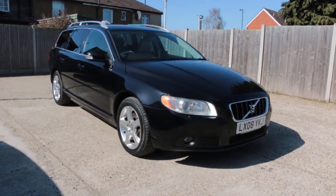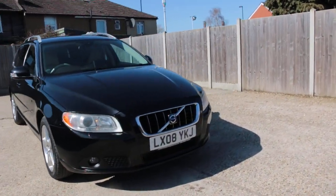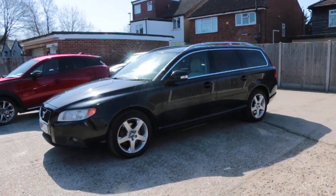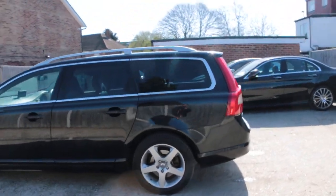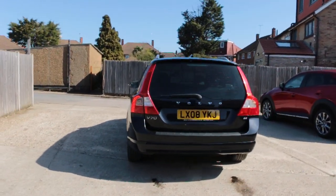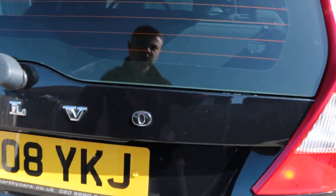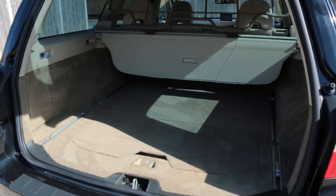Now available at McCarty Cars: a Volvo V70 estate, 08 plate (2008). Features include privacy rear glass, three parking sensors, 3.2 petrol engine, electric tailgate, and split-folding rear seats.